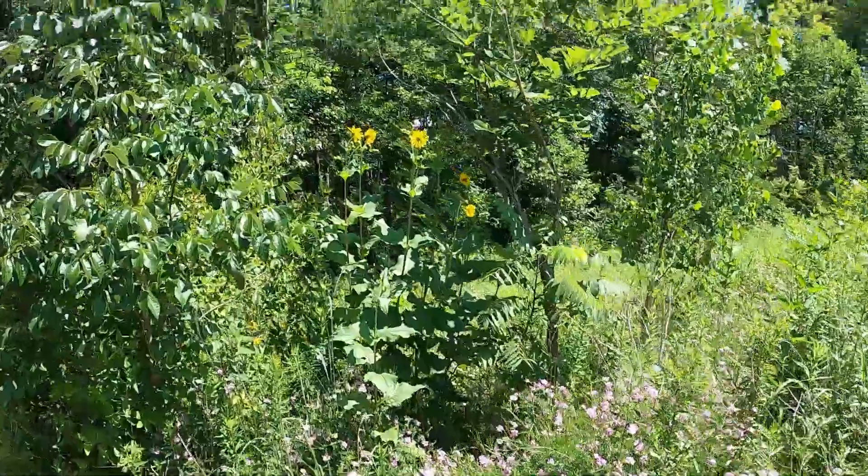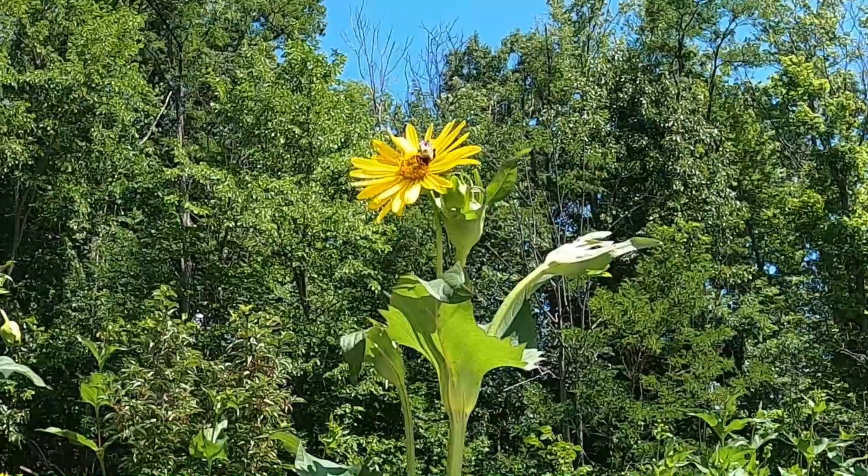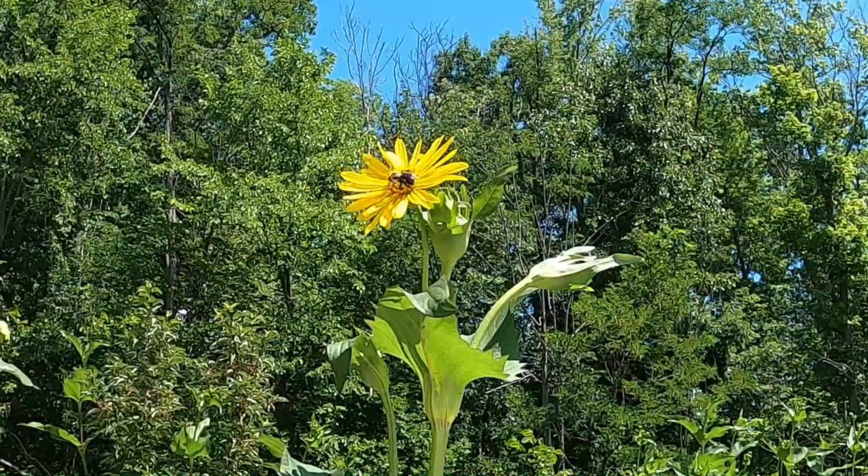This whole place is gorgeous. Got a bee pollinating right there. Beautiful.